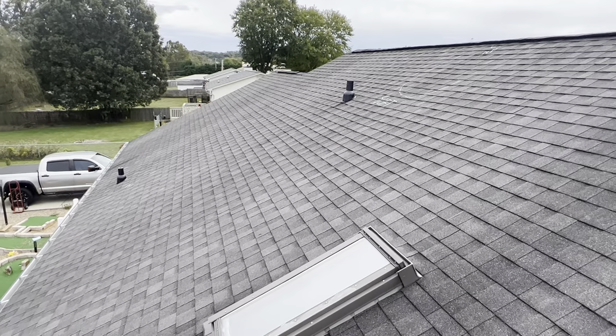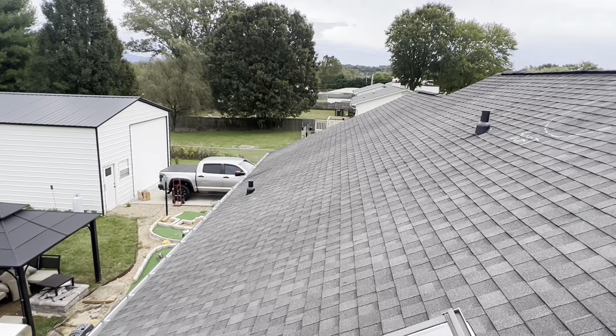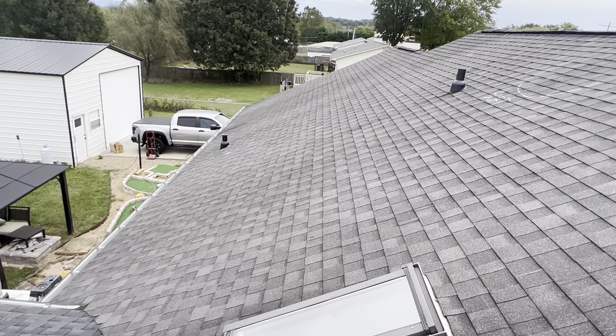Again, we are at the Basket Residence. There are no hail damages to this roof. We do have some wind-damaged applique pieces, and that is everything that is on this roof.